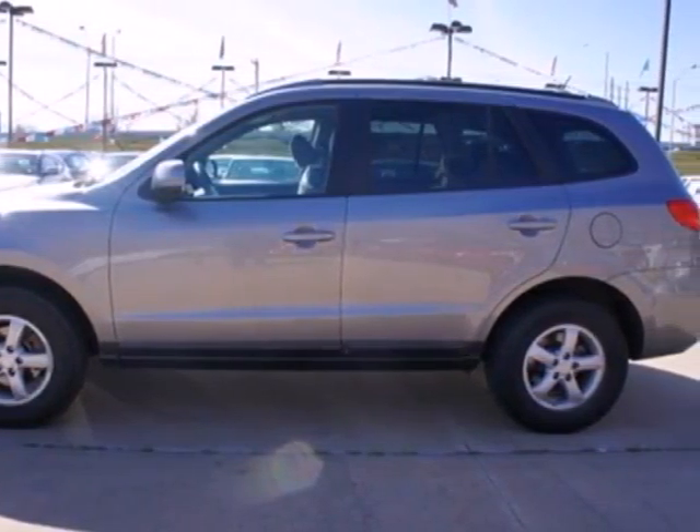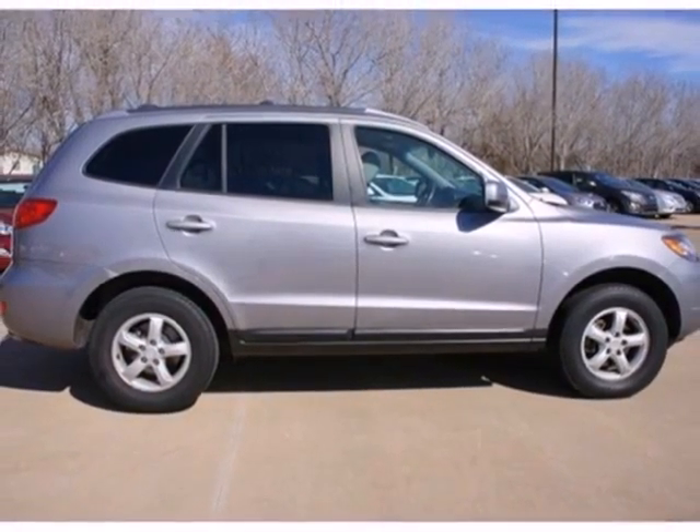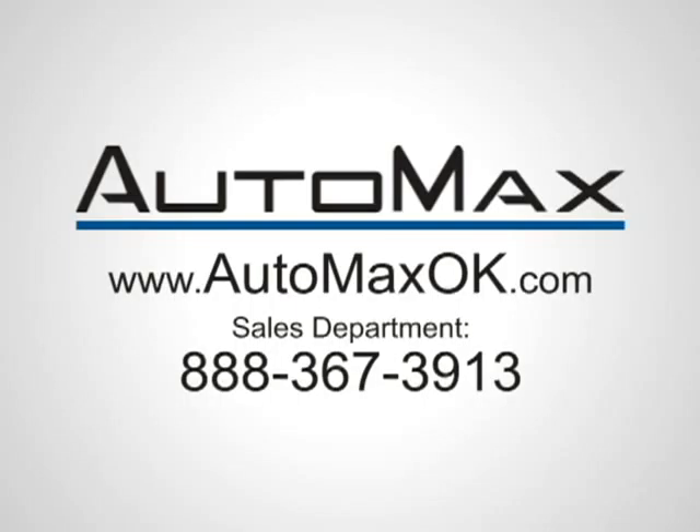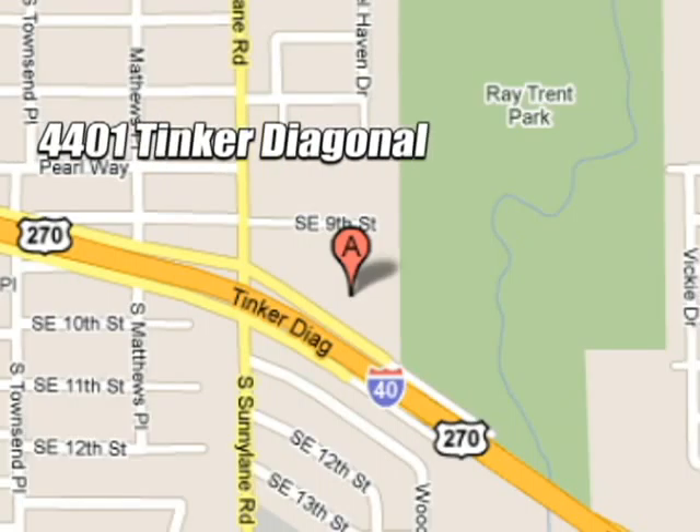This Santa Fe delivers with comfort, safety, and value. Take it for a test drive today. We work hard to serve our customers and to cultivate long-lasting relationships. Visit AutoMax Hyundai Dell City today at 4401 Tinker Diagonal in Dell City, Oklahoma.